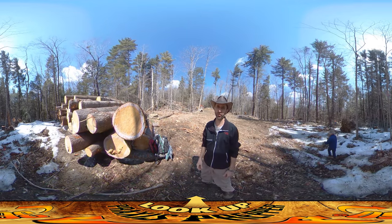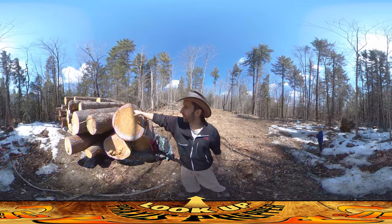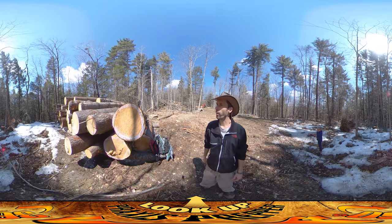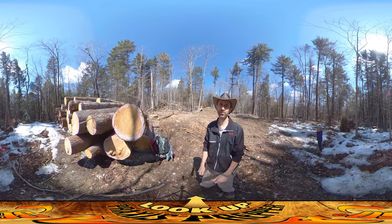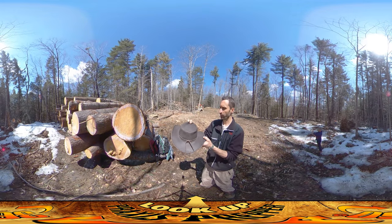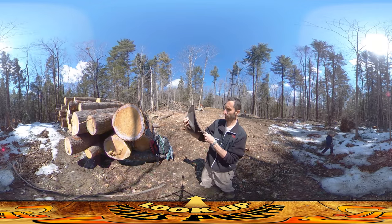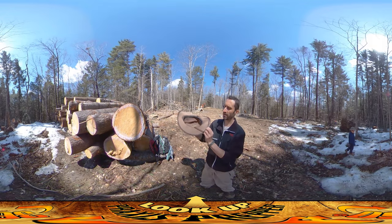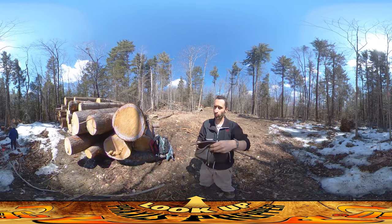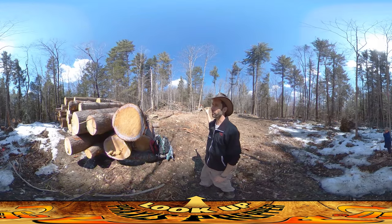I'm here next to the pile of logs that we've been accumulating. There's a lot of white pine, so there's this beautiful sticky sap all dripping out of it, which is a great way of patching things up. Like on my hat, for example — I had a thread that was running, and I put some pine pitch on here to keep the thread from running. It's a great natural tool that's out in the natural environment.